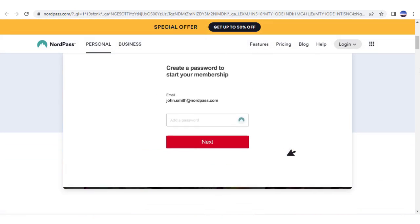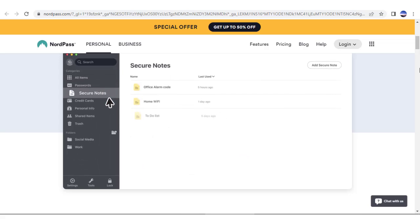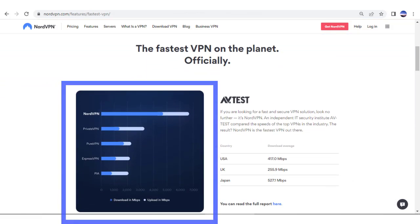Nord even offers NordPass as part of your subscription, so you can generate and store super-secure passwords for every site that you use. When running speed tests, Nord continually ranks among the best.